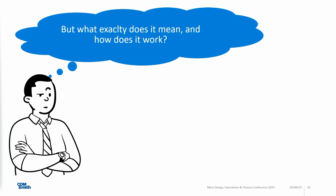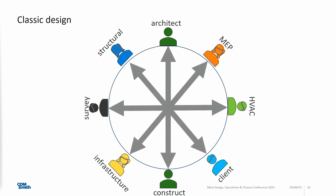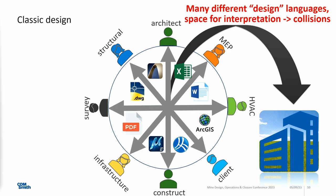In the classic design approach, you have a number of people involved — architects, the client, MEP, HVAC, construction, surveys — and the way they used to communicate was with what I call different languages: different file formats and types. Excel spreadsheets — the best friend of every engineer. Word documents, GIS, PDF. If you try to coordinate information from that process, you have different languages being spoken, which opens space for interpretation and collision.